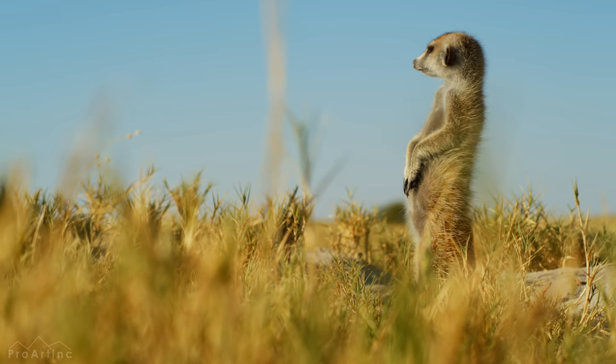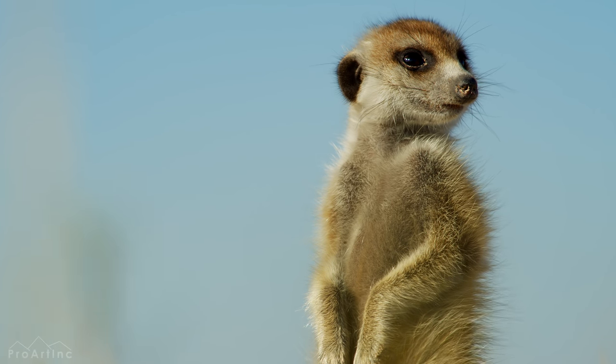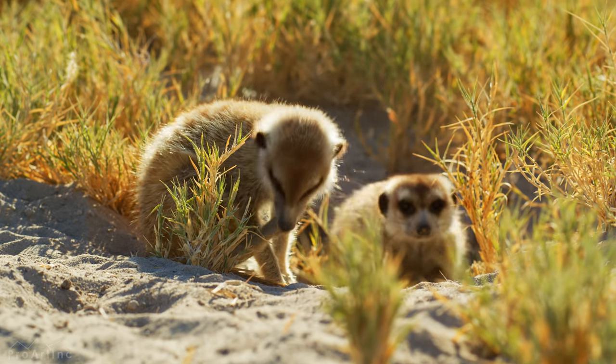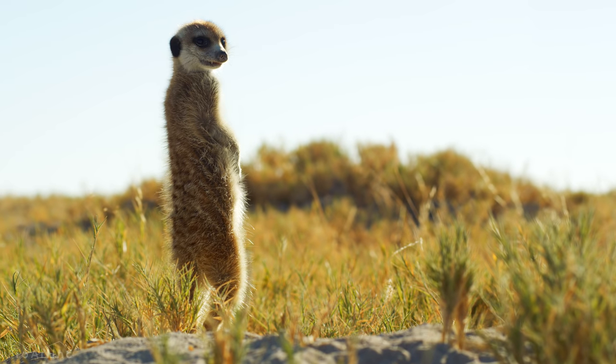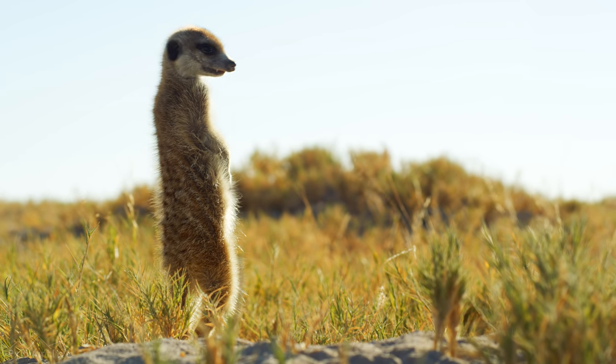These small creatures have light brown striped fur with a grey and brown tint. Their dark-skinned belly is only sparsely covered with hair, so after chilly nights they stand on their hind legs to warm it up in the sun, and then continue to forage for food for the rest of the day.